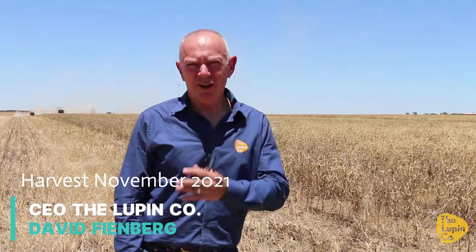Well hi Lupin lovers, thanks so much for returning and having a look at this video. The last one I did, everything was green, the crop was growing beautifully, it was shaping up to be a very, very good season — and that's exactly how it's turned out.